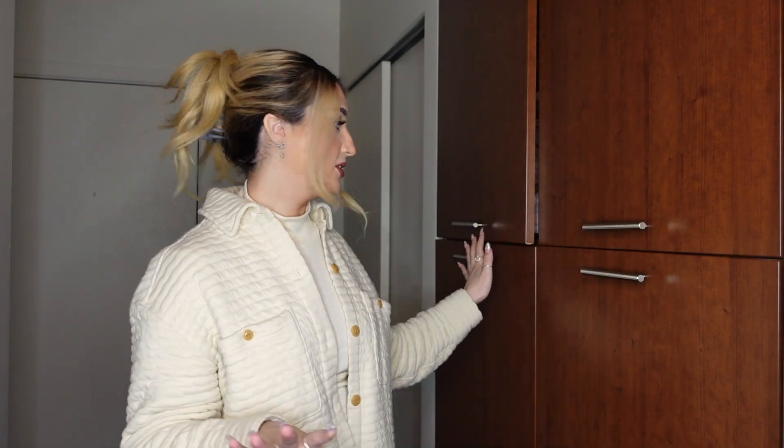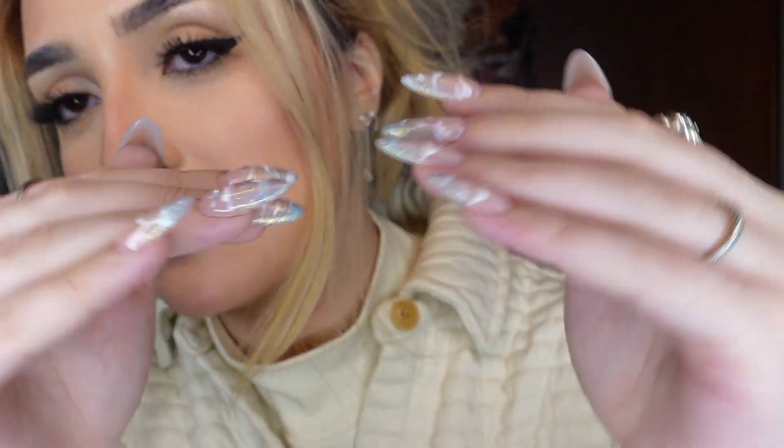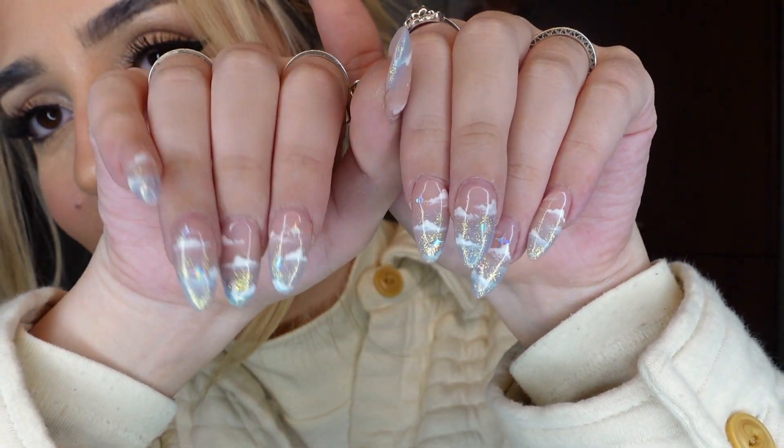Welcome back — this is part two of the closet clean-out. We're standing in this awkward setting because I have two massive cabinets filled with shoes and purses. I can do the reveal right now if you want, but make sure you subscribe before we get into it. For a low-key life update, I got these gorgeous nails — they're like little clouds.